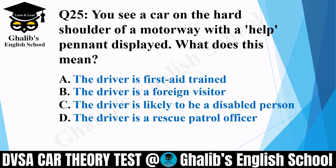Question 25. You see a car on the hard shoulder of a motorway with a help pennant displayed. What does this mean? Options: the driver is first aid trained; the driver is a foreign visitor; the driver is likely to be a disabled person; or the driver is a rescue patrol officer. The correct option is C: the driver is likely to be a disabled person, so they may need help — you should stop and help them as a responsible citizen.